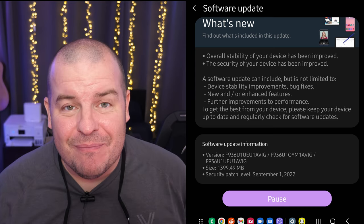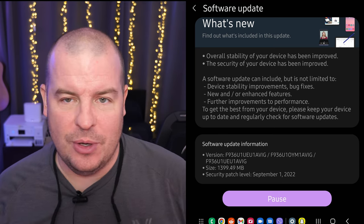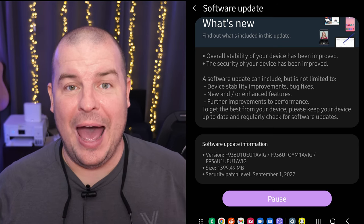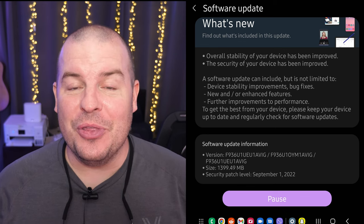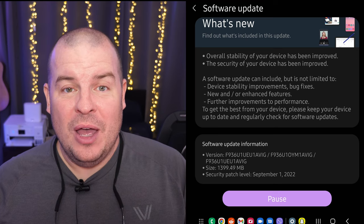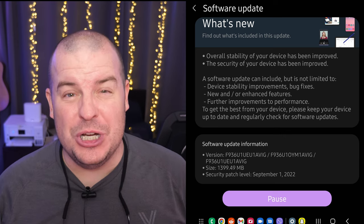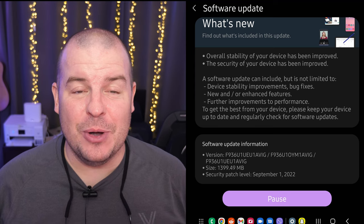It doesn't say anything too interesting — basically just says bug fixes and things like that. It doesn't say anything directly like 'we added this feature' or 'we fixed this thing,' unfortunately. But the good thing is we're at the September update, even though we're in October. This is a huge update — it's basically a couple months worth of updates in there. It's probably bug fixes, security updates, and maybe a feature or two hidden under the trunk somewhere.